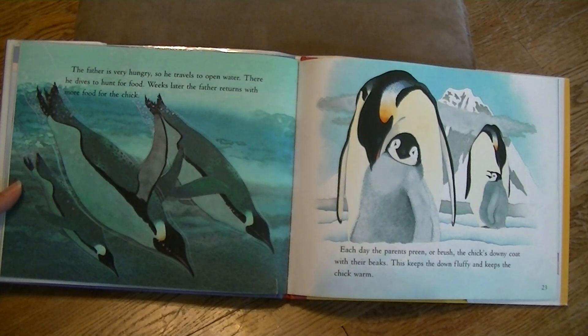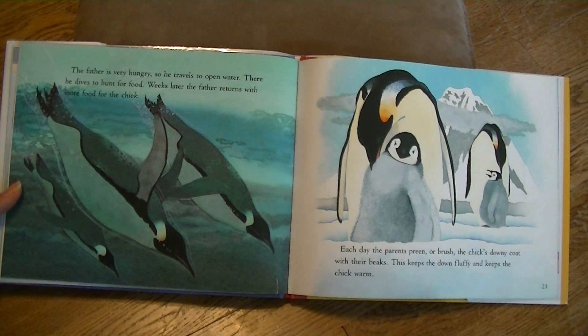The father is very hungry, so he travels to open water. There, he dives to hunt for food. Weeks later, the father returns with more food for the chick. Each day, the parents preen or brush the chick's downy coat with their beaks. This keeps the down fluffy and keeps the chick warm.